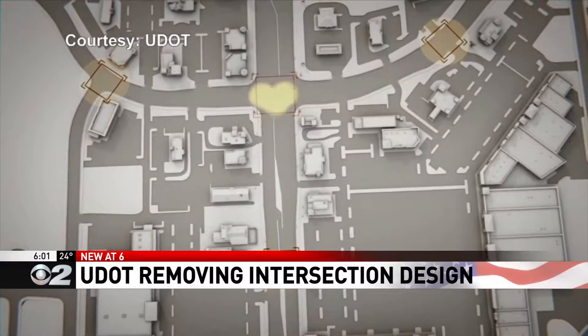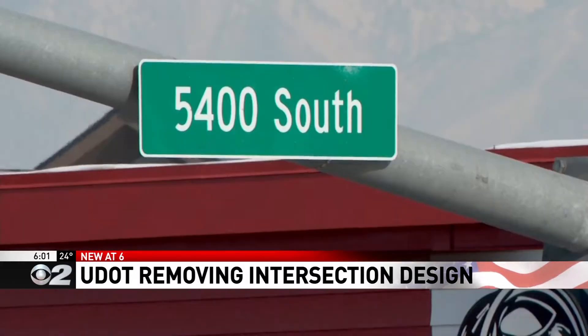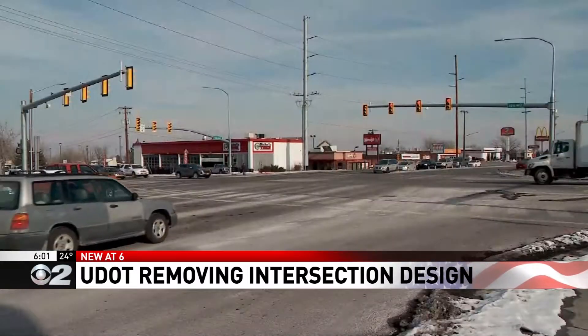Left turns would be moved away from the intersection to designated locations. But the department recently removed the one in Kearns at 5400 South and 4015 West.